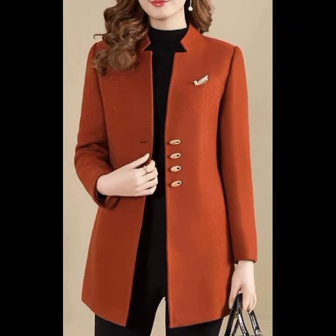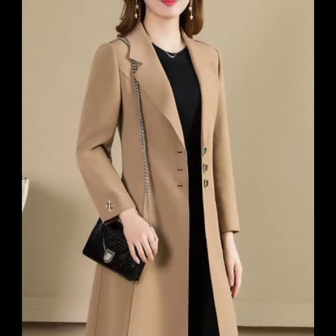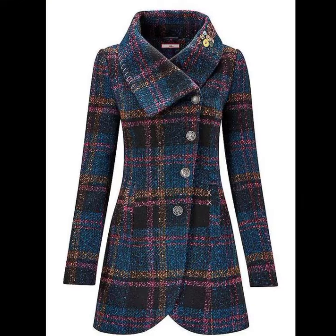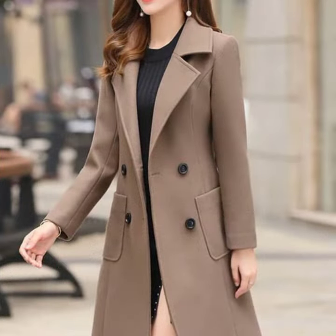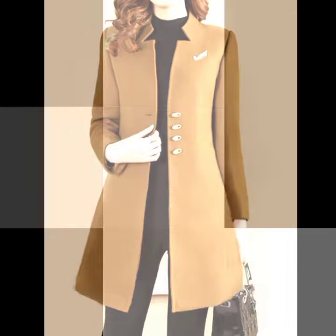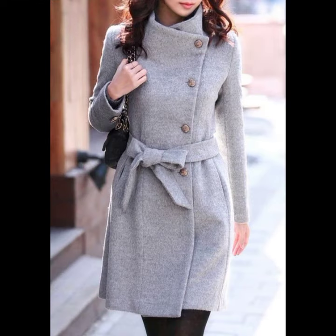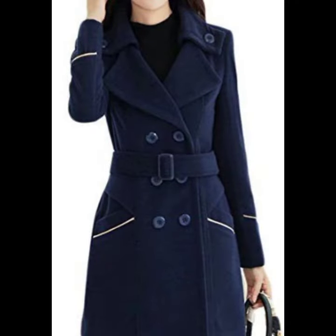Dear friends, in today's video I am going to show you French style long coat jacket design ideas — a winter collection. Beautiful collection of A-line frock style jacket and long coat designs for girls and women. Open style with button designing, different plain and printed check print, dot print jacket and coat design ideas.